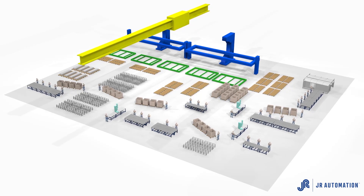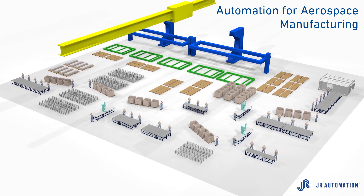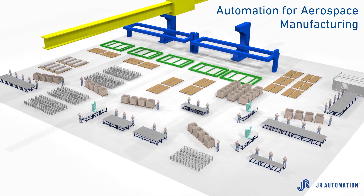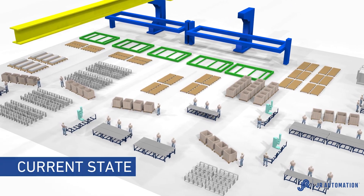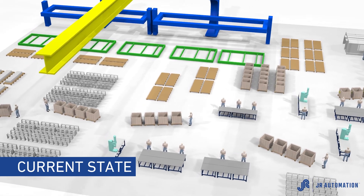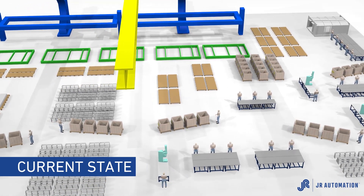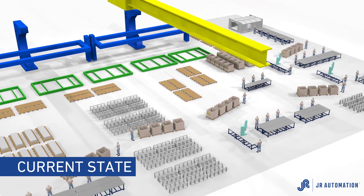With ever-increasing throughput demands, as well as rising labor costs, manufacturers in the aerospace industry are challenged to find a new approach to lower cost production. Current manufacturing processes are not scalable, and industry leaders are seeking out creative solutions to reduce significant backlog and free up floor space in their manufacturing facilities.